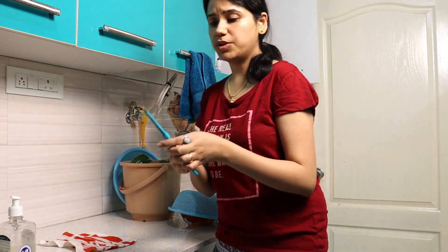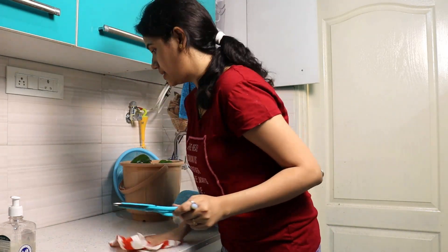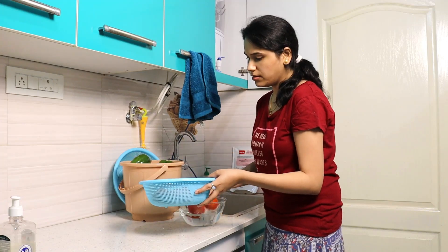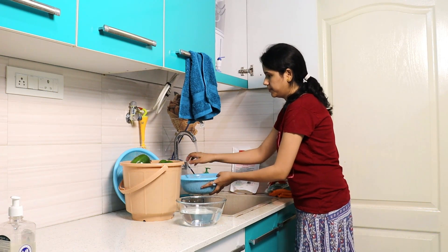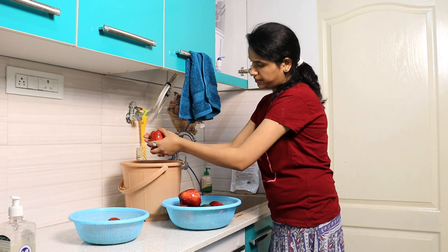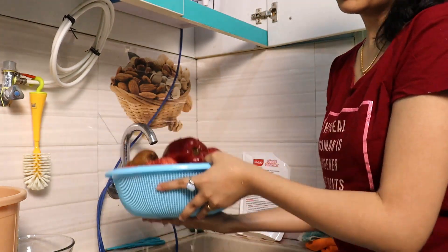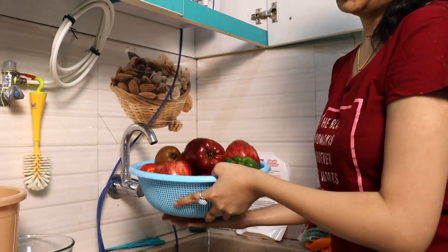Make sure to clean anything and everything that has come in contact — for example, the scissors I used to open a packet, I wash those before putting them back in the kitchen. Once you're done soaking and cleaning the produce, take them out and just run them under normal water. After a normal water rinse, they are perfectly good to go in the refrigerator or on the countertop.